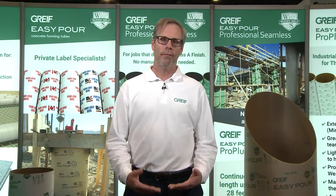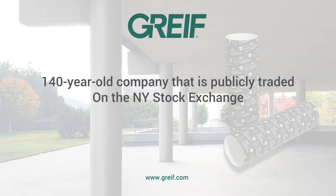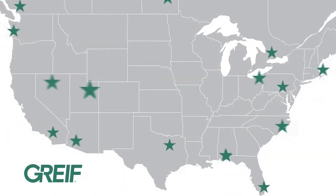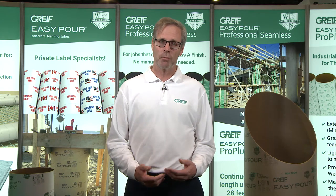First of all, I'd like to start off with who is Greif. Greif is a 140-year-old company that is publicly traded on the New York Stock Exchange. We have 15 manufacturing locations spread throughout the U.S. and Canada. Greif's entrance into the world of concrete is one through acquisition.